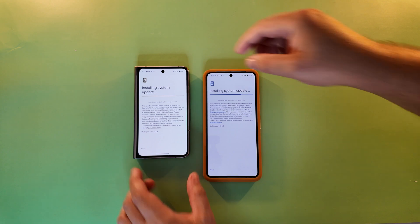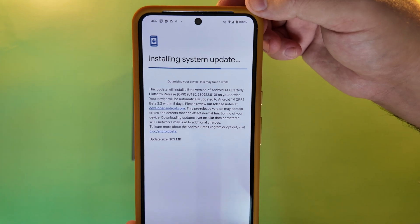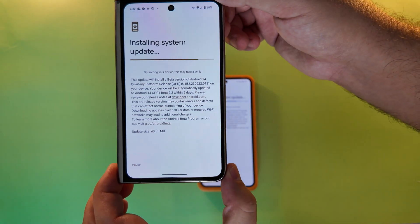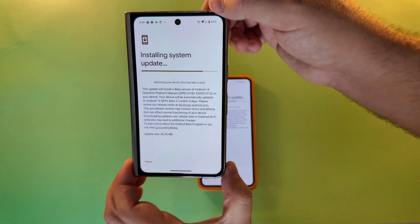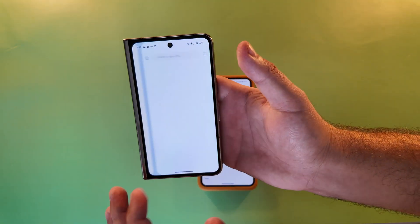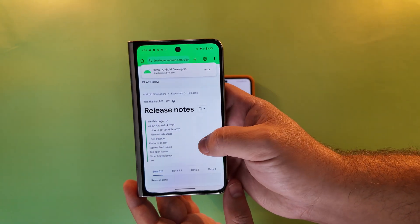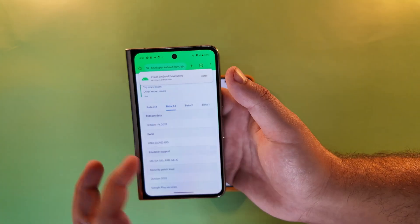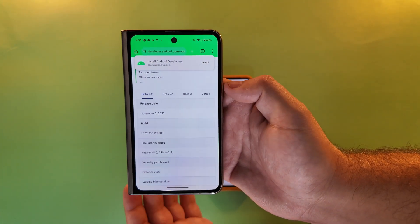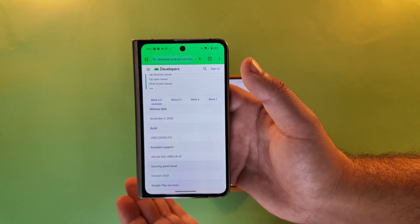While the update finishes installing, I want to call out a couple things. The Pixel 8 Pro has an update size of 103 megabytes, but the Pixel Fold is coming in at only 40.35 megabytes — you'd think it would need a larger update. Beta 1 was released on October 19th and this one on November 2nd, so we are speeding towards the December release for QPR1.